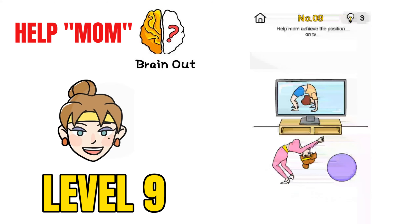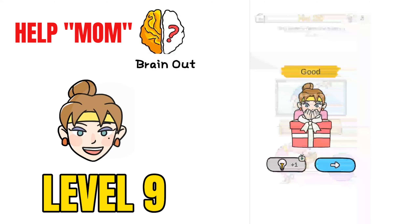Now on to challenge number 9, Help Mom Achieve the Position on TV. The mom wants to have the same position as shown on the TV. Just change the position of the figure in the TV to match the mom's position, and that will solve the puzzle.